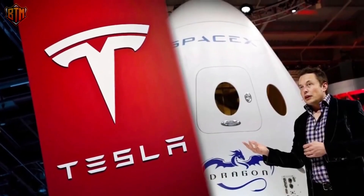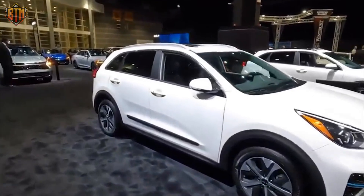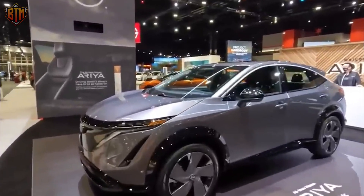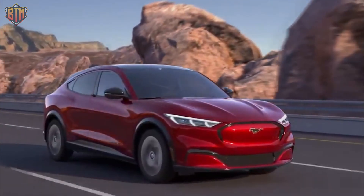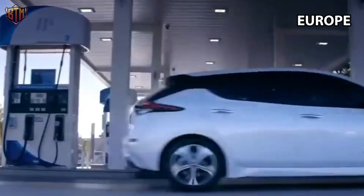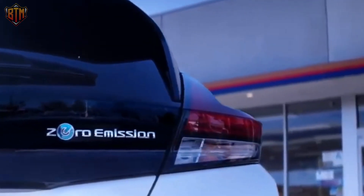Tesla became the first carmaker to market a battery-powered electric vehicle when it unveiled the Roadster in 2008. Although automakers had previously experimented with hybrid cars, they needed to be more interested in fully electric cars due to the high cost of manufacture. Yet during the past 10 years, customer preferences have evolved. This regulatory oversight has significantly risen in Europe, and manufacturers have had to keep up. Almost all automakers now sell or intend to sell an entirely electric car or, at the absolute least, a hybrid vehicle.